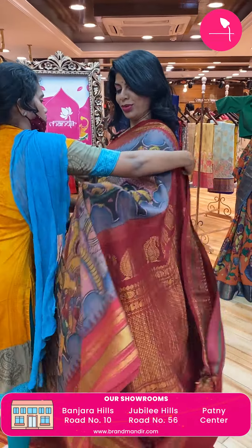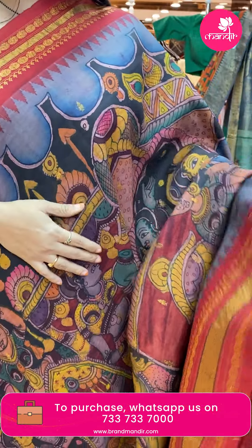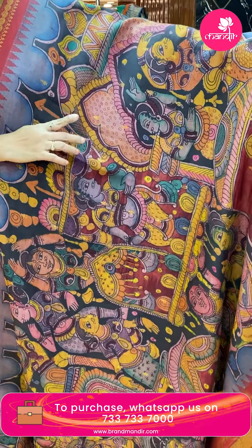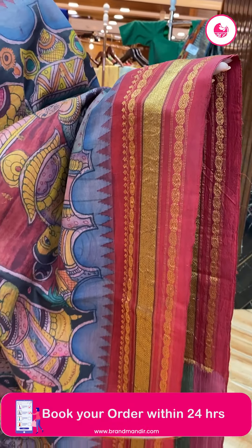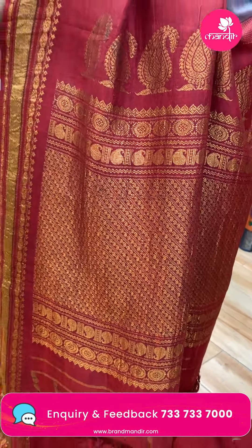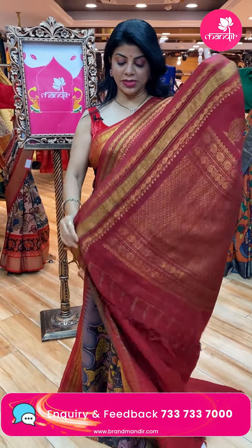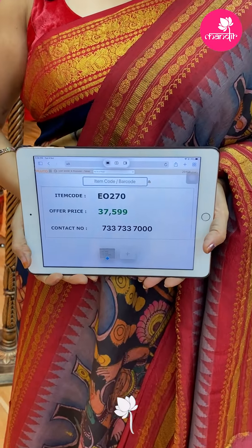Take a screenshot and WhatsApp us on 7337337000. Next saree — and the last saree. Very gorgeous — it's a Gadwal again, Gadwal Kalam Kari. Very pretty hand-painted lovely lady motifs, zari butas, hand-painted florals and stems. Nice border — zigzag border in contrast maroon color with zigzag and floral border. Pallu contrast with paisleys, cross stripes along with the paisley border. Contrast blouse with border. Saree price: 37,599. Code: EO27X.